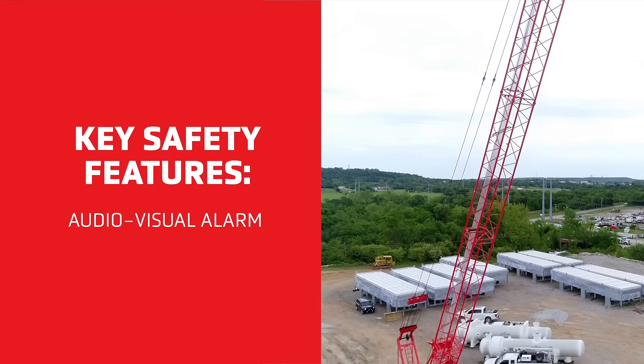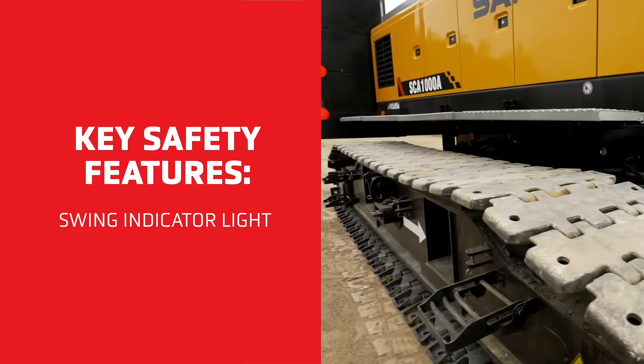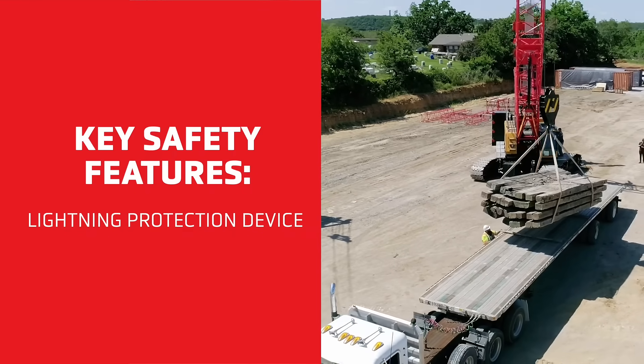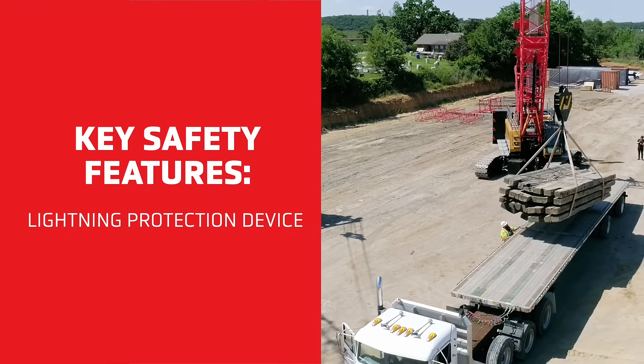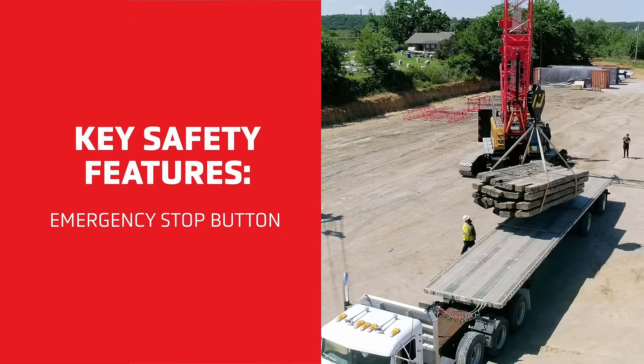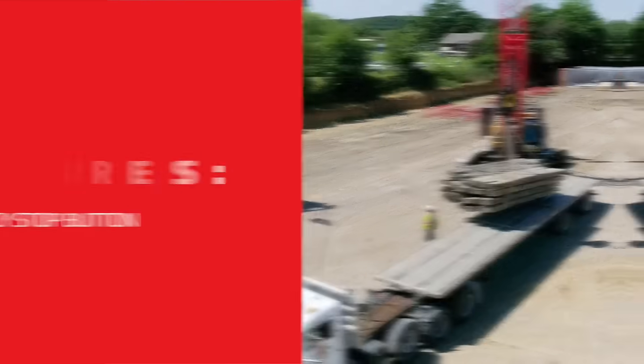Other key safety features include the swing indicator light, which flashes during traveling or swing, a swing and travel alarm, the optional lightning protection device which can effectively protect the electrical system elements and remove workers from lightning risk, and the emergency stop button which can be pressed to cut off the power supply of the entire machine so that all actions stop.